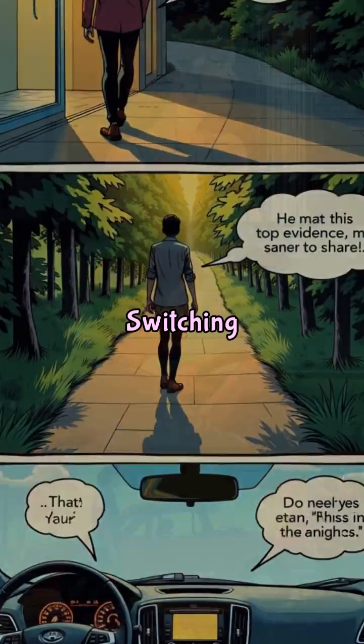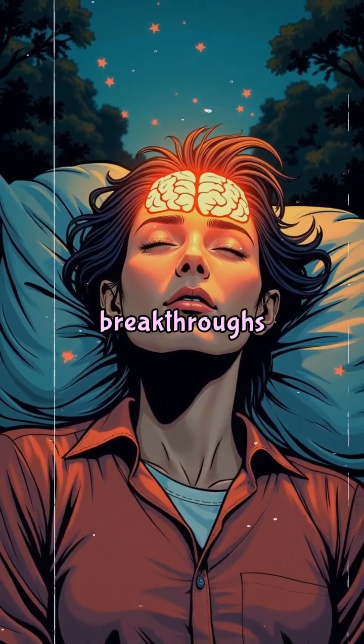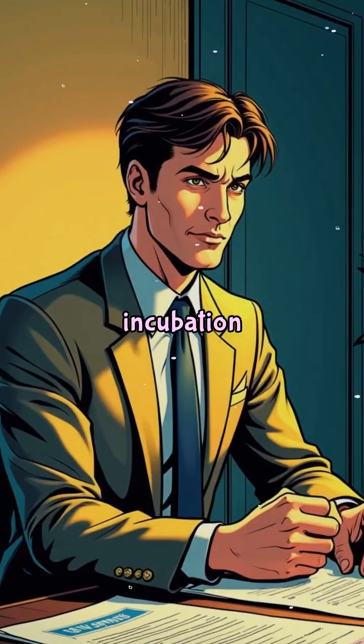Bonus tip: switching to a low-effort, high-rhythm activity — like showering, walking, or driving — can trigger these breakthroughs faster. These activities relax the mind while keeping it alert. That's how to weaponize the incubation effect.